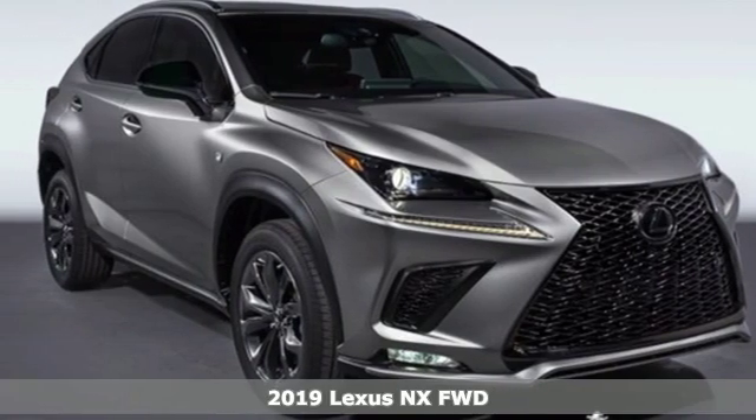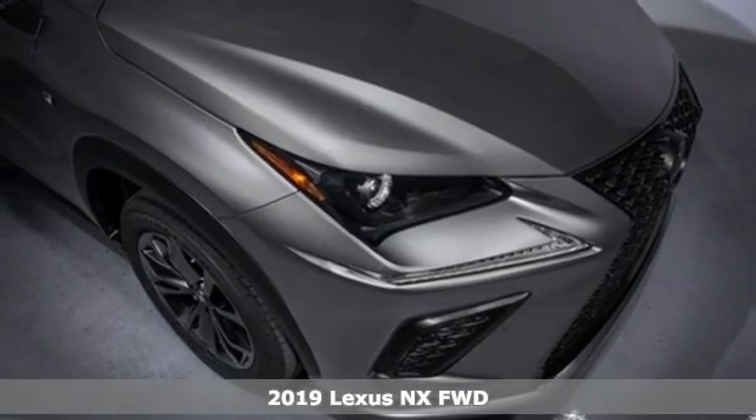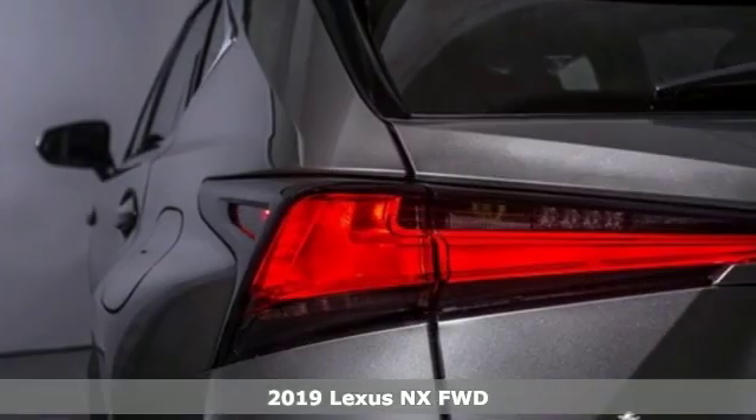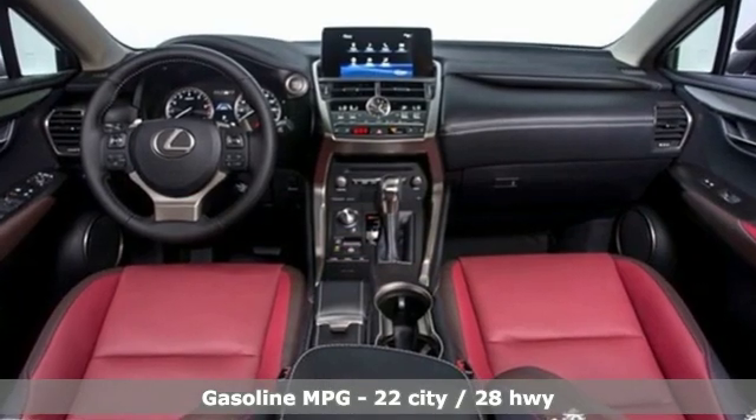Here's a new 2019 Lexus NX. This is the crossover for any urban adventure, thanks to a turbocharged engine, aggressive exterior design, and an interior built around you. Plus, it offers an exciting list of features.